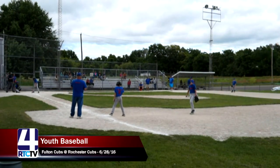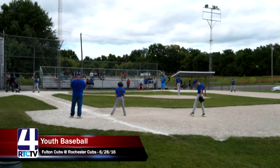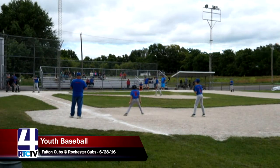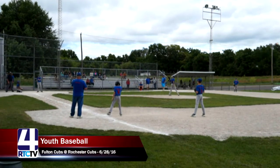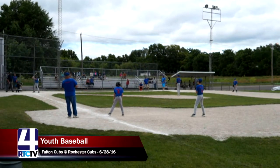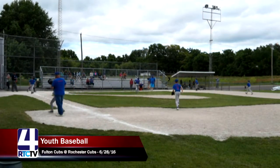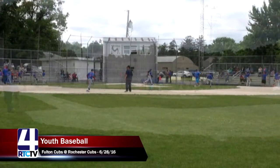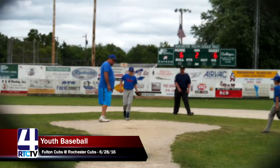It's the top of the second and already 45 minutes into the game — an inning and a half has taken quite a bit of time because of all the runs scored. A lot of times you don't even have a full game with six runs scored by each team. Jaden works the full count, and swing and a miss for strike three — the Rochester Cubs get out of that long inning. The Fulton Cubs will be on defense as we head to the bottom of the second, tied 6-6.